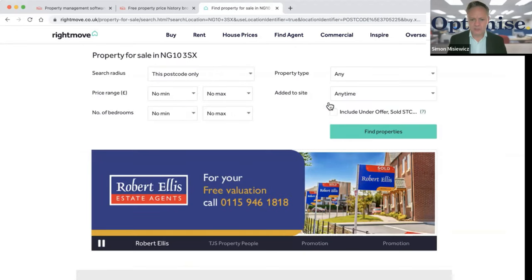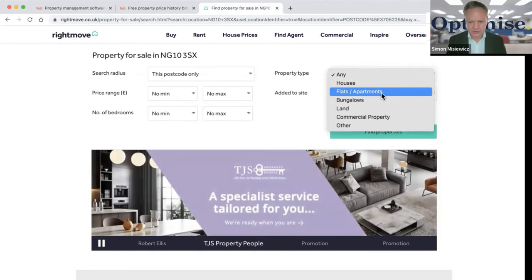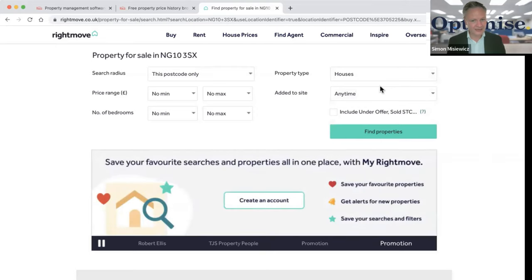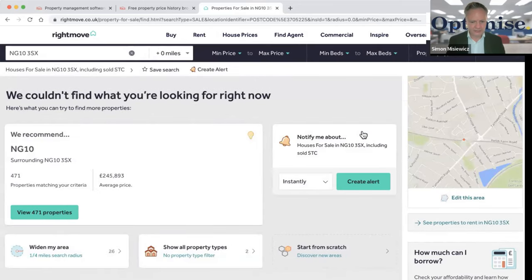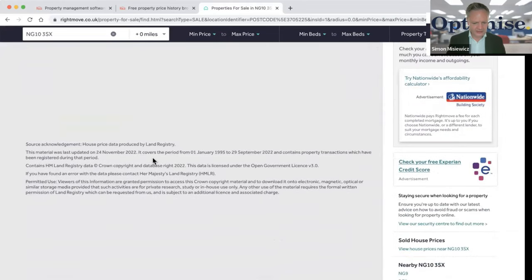I want the type of property to be residential — no commercial. I want houses typically, not flats or leaseholds, because unless you own the freehold, the freeholder makes the money, not you. I'll include subject to contract and search for properties. It's found 471 properties.